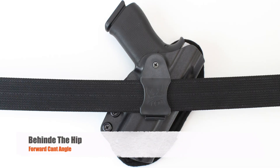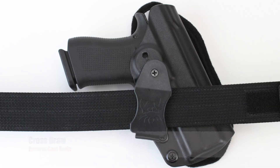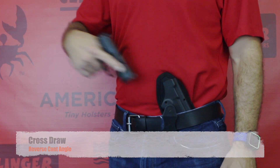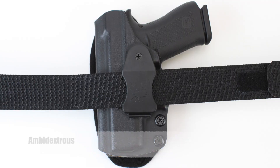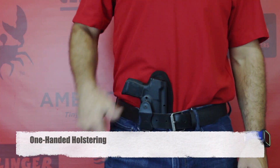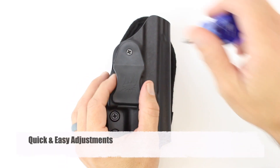With the Gear Holster you can wear your pistol in the appendix position, the behind-the-hip position, or cross draw. You can even raise it higher if you need to. It's even completely ambidextrous. One-handed reholstering from any position is simple.